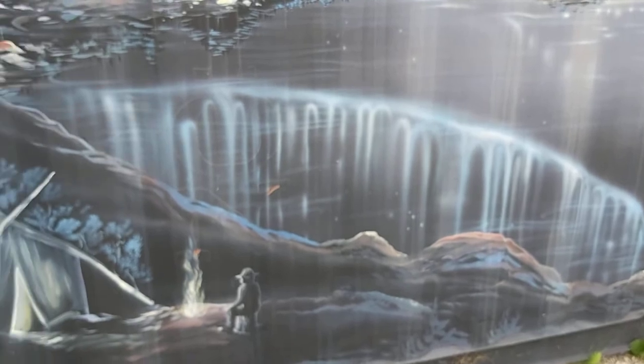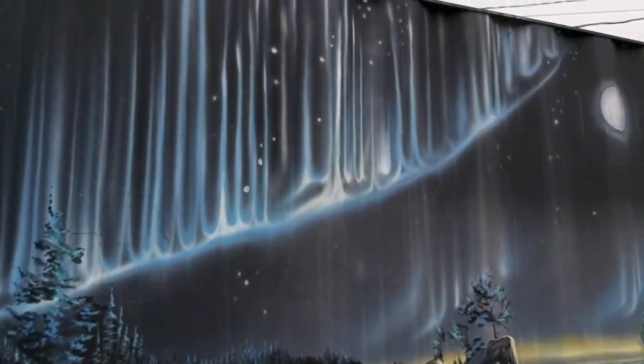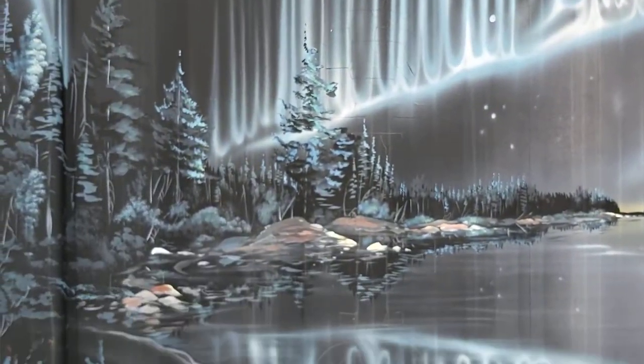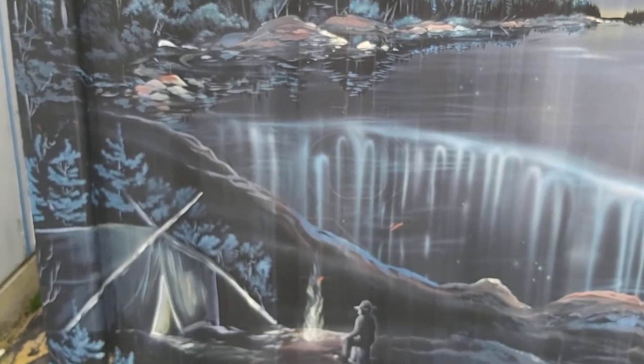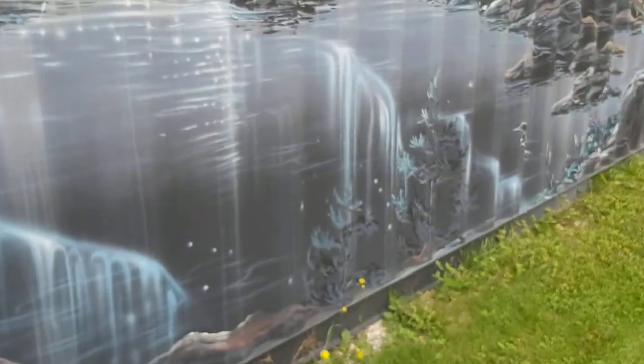Of course, the northern lights are dancing above him and shining. There is a lot of wildlife and a lot of water in the area — lakes, rivers, wilderness.